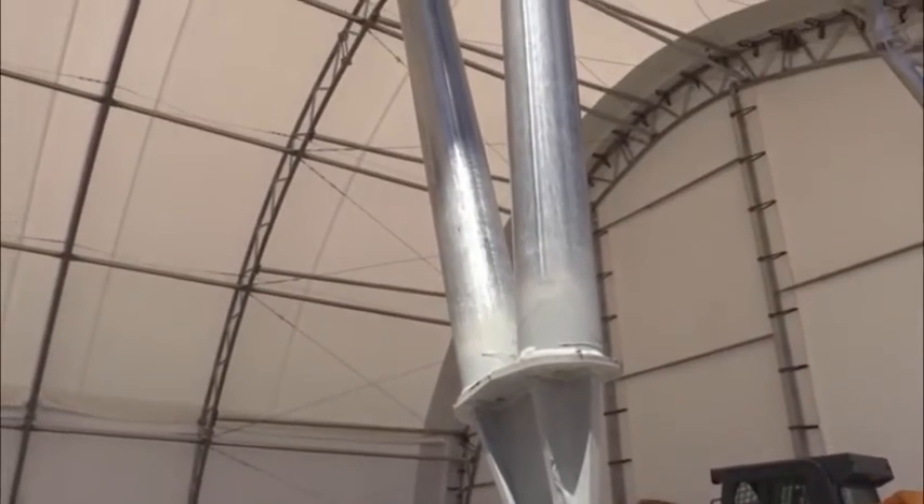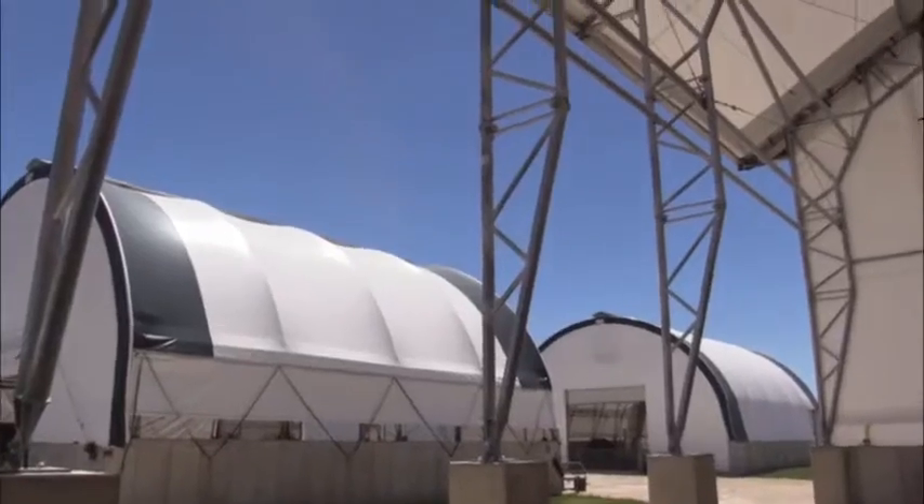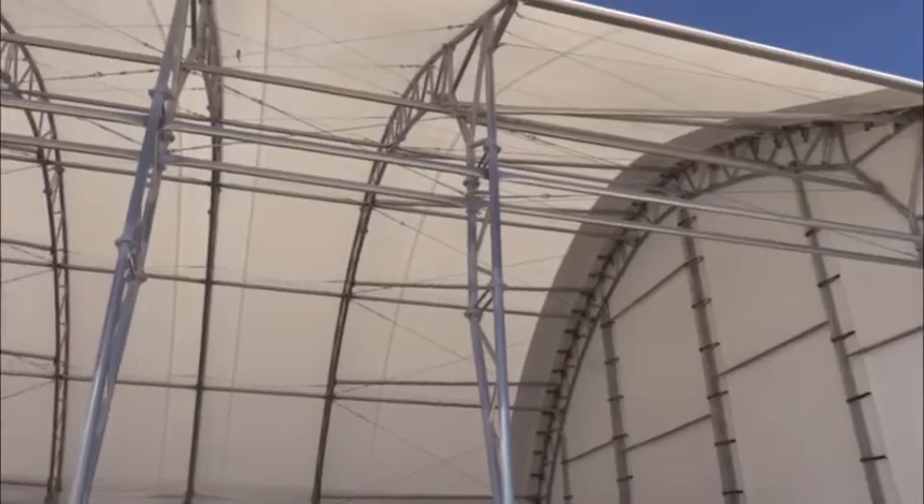This 45 by 60 building is made out of the same trusses as our ClearSpan buildings, which can withstand high wind, rain, and heavy snow. So come on out to see our compost commodity building here in Dyersville, Iowa. You can also check out our livestock buildings and other buildings made by ClearSpan.